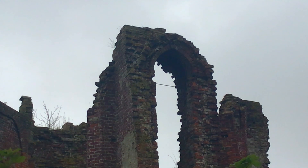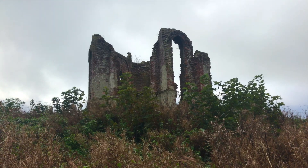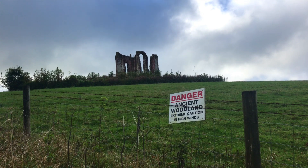I would have paid to have seen that. Sadly, the place was ravaged by fire in 1842. No one's sure if it was an accident or arson. Either way, the tower was gutted, and that was the end of the lavish parties.